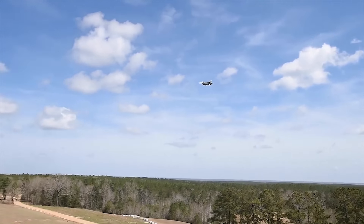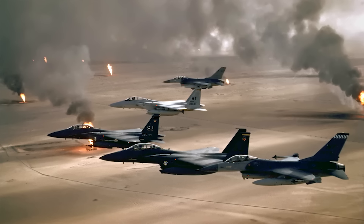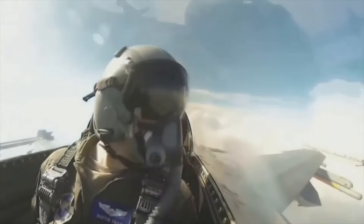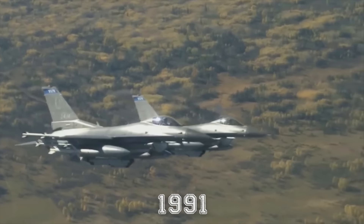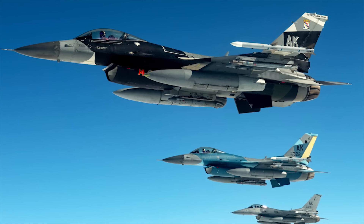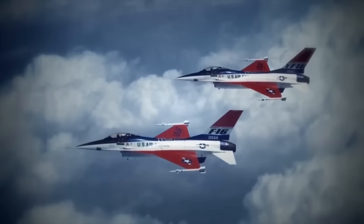Since its introduction, the F-16 has flown in virtually every major U.S. military operation. The F-16 has participated in combat beginning with Desert Storm in 1991, and through to today's wars it has also played an important role in NATO operations, such as enforcing no-fly zones and supporting airstrikes in theater conflicts like the Balkans in the late 1990s and Libya in 2011. International users also rely on F-16s during regional conflicts, making this jet one of the most battle-hardened aircraft in service.